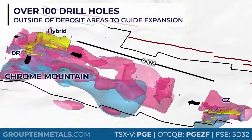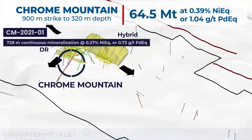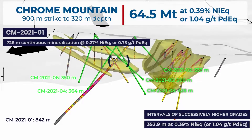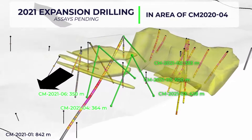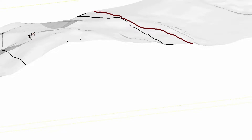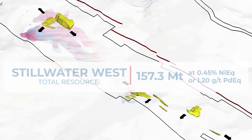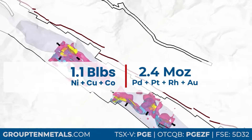Nearly 4 kilometers west of CZ and over 7 kilometers west of Crescent, Chrome Mountain hosts the largest resources in two distinct zones named DR and Hybrid. The area between DR and Hybrid was the focus of 2021 drilling at Chrome Mountain, with the objective of connecting the two zones and expanding on hole CM2020-04, which returned high-grade and high-tenor nickel sulfide mineralization in the 2020 campaign. Group 10's work in consolidating the district and applying new geologic models has resulted in the definition of 157 megatons at 0.45 percent nickel equivalent or 1.2 grams per ton palladium equivalent for contained metal of over 1.1 billion pounds of battery metals plus 2.4 million ounces of platinum group elements and gold within the 9 kilometer core of the Stillwater West property.